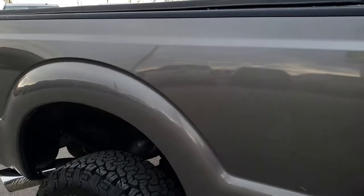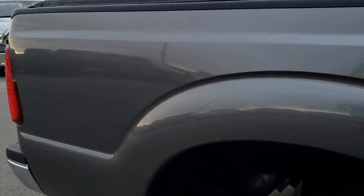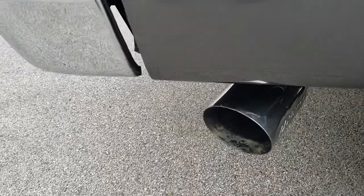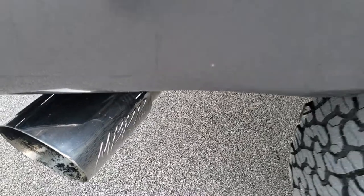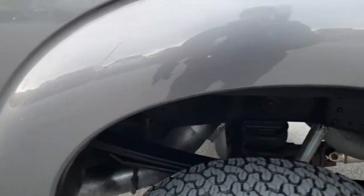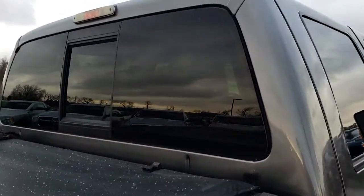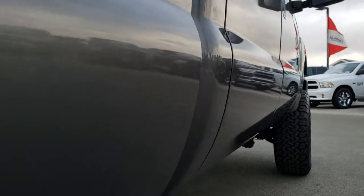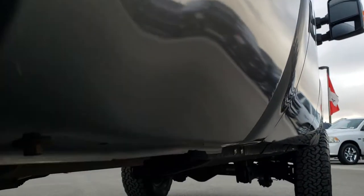We take these HD videos so if you are far away, or even if you are close by and just cannot make the trip down, you can still see the truck and hear the truck, and have confidence in the vehicle you are looking at before you even get here. You can see it does have that MBRP exhaust on there. The cab is in excellent shape, and the doors and body all the way down this side are in really nice shape as well.